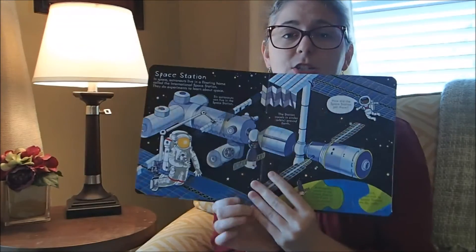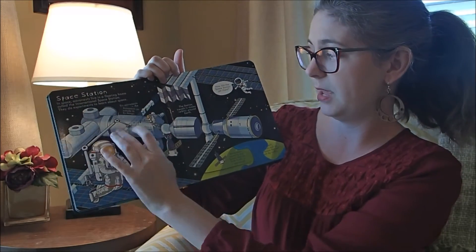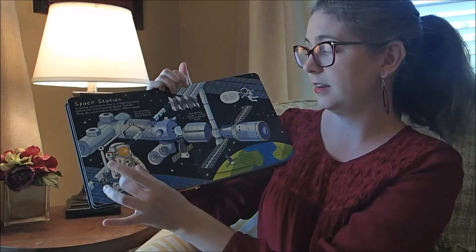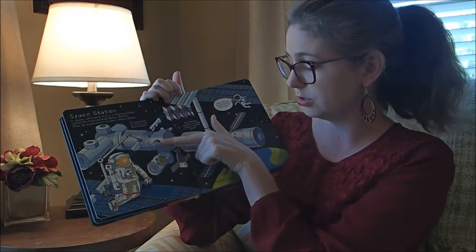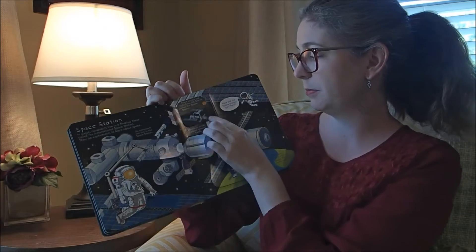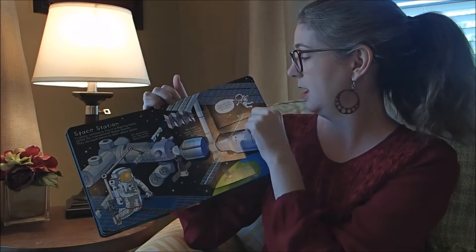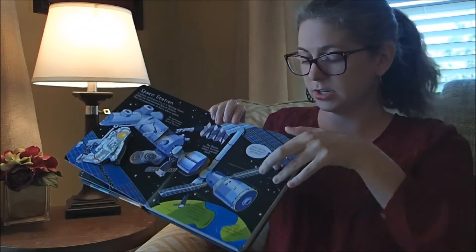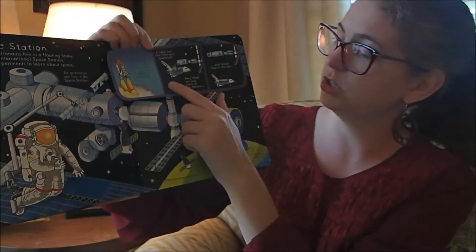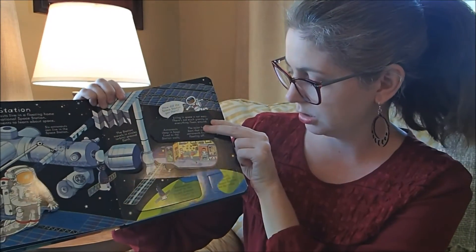It talks about the space station and shows everything inside it — from the exercise equipment to a space walk, what is going on inside the astronaut suit. It shows the window and talks about how the space station gets its energy from the sun. And then this one is really cool: How did the space station get there? You lift up the flap, and it shows how the space shuttle delivered the pieces of the space station.